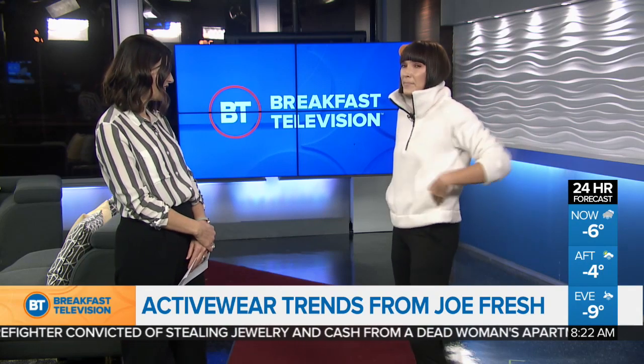Good morning. Happy New Year! Can we take a moment to talk about this outfit? I need this entire outfit. I love it. This is the only time I get to wear sweatpants to work, which is great.